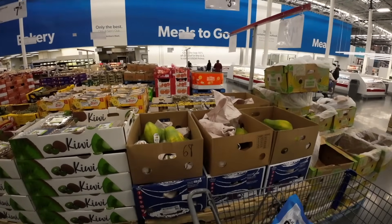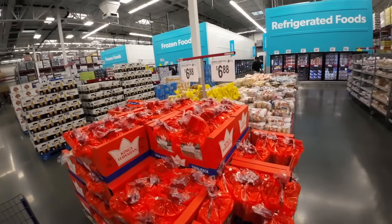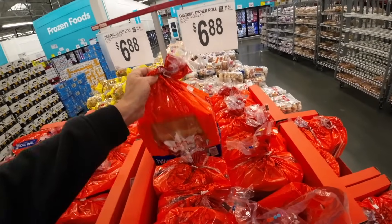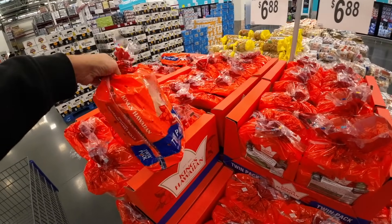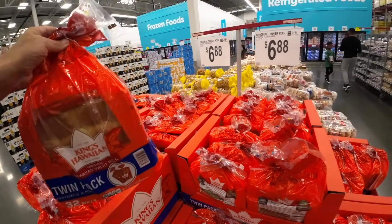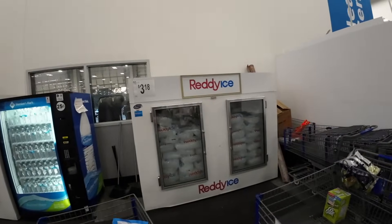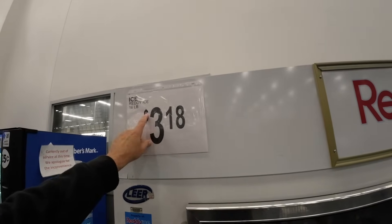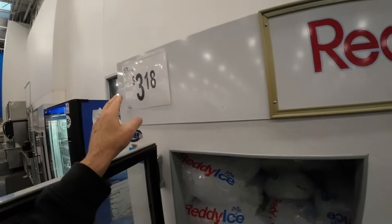I almost forgot my Hawaiian rolls — I can't walk out of the store without Hawaiian rolls. It's Thursday, we're going into the weekend. I take them to work with me too, I keep them in my drawer. $6.98 — it used to be $3.47 all the time, and now it's $6.88. You can't get away from the price — they're never going to go down, but they're dang delicious. Here's the crazy price on ice — 16 pounds is $3.18, and it used to be 20 pounds for $1.88. Now you get less and pay more.